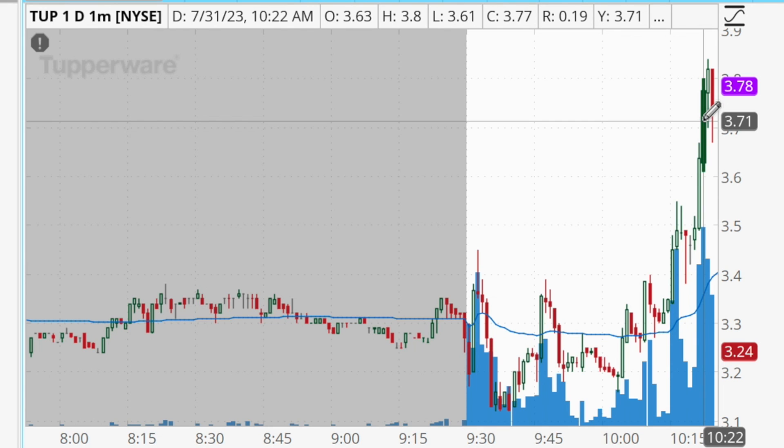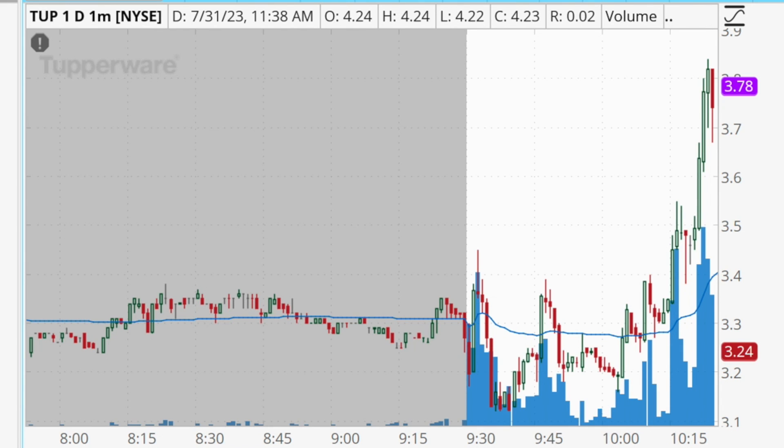Once it started to squeeze back through the $3.50 area, I locked in the rest of my profits around $3.70. The reason is that on the daily chart, the high from Thursday's big gap-and-go day was $3.75, so naturally that's going to be a resistance area. Even if it's not my entire position, I always like to lock in a portion of profits into key levels of resistance in case those levels hold and we get a big rejection. When it was all said and done, I locked in $1,119 in profits on this trade.